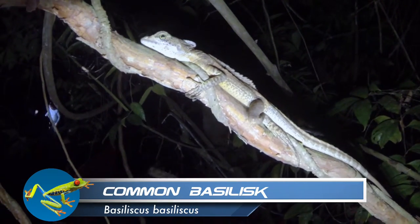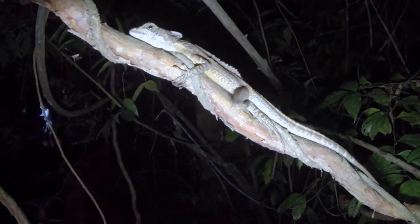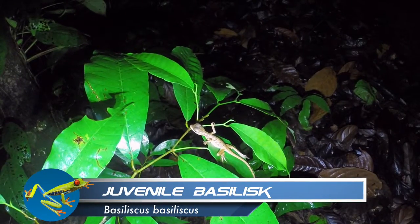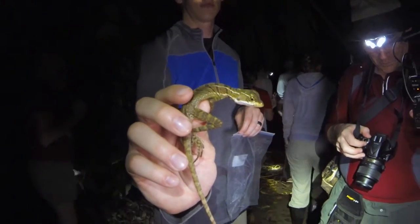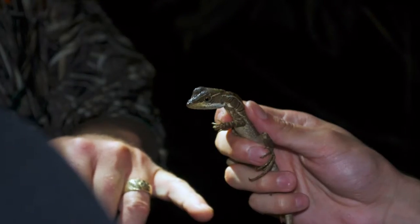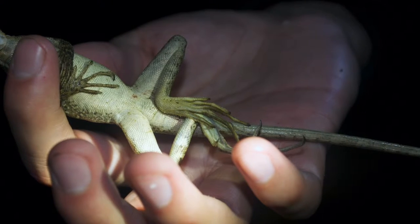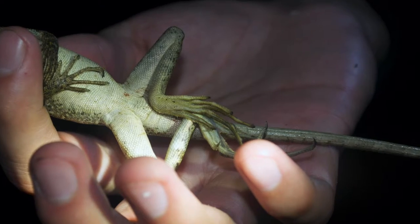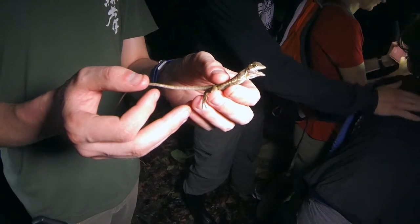One of the first lizards we find is the common basilisk. Another name given to this creature is the Jesus Christ lizard, because of its ability to run on its hind legs across the top of the water at a top speed of just over five miles per hour. It can do this because it has large feet with flaps of skin on the toes that increase the surface area of the foot.